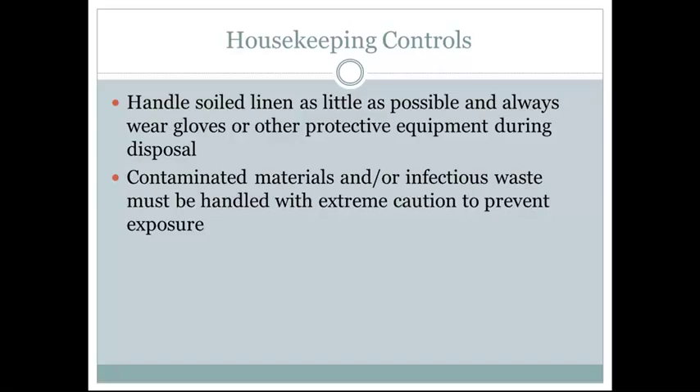Handle soiled linens as little as possible and always wear gloves and other protective equipment during disposal. When cleaning the exam room, the first thing we do is apply gloves. We take the gown and dispose of it in its area. Then we pull off the paper from the exam table and throw that into the garbage. From there, we disinfect the exam table surface. Contaminated materials and infectious waste must be handled with extreme caution to prevent exposure.